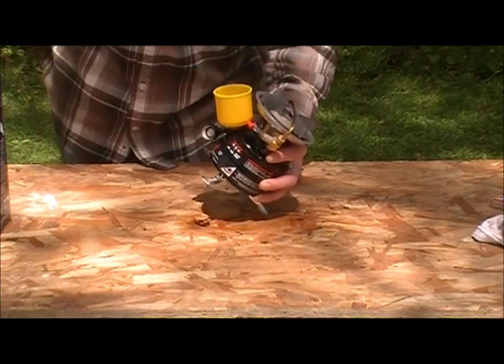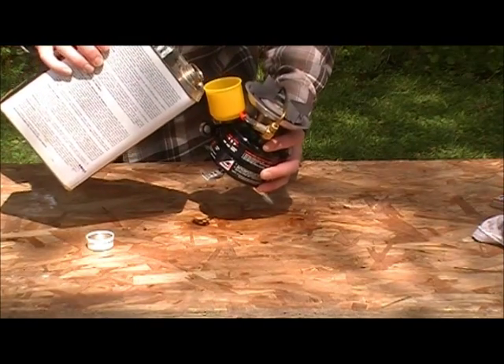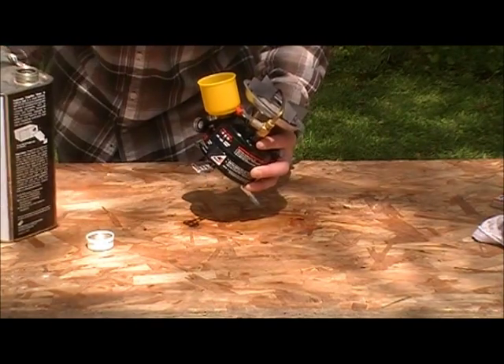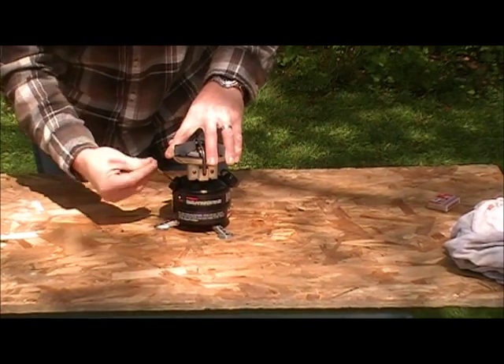The disadvantages of white gas stoves are they require a bit more cleaning and maintenance — seals can go bad and valves can get plugged. The fuel is a bit more hassle to pour into the tanks. You have to manually pump the tank to build pressure, and it takes a minute for the generator to warm up so you can get a good flame. In cold weather, fire paste must be used before lighting.